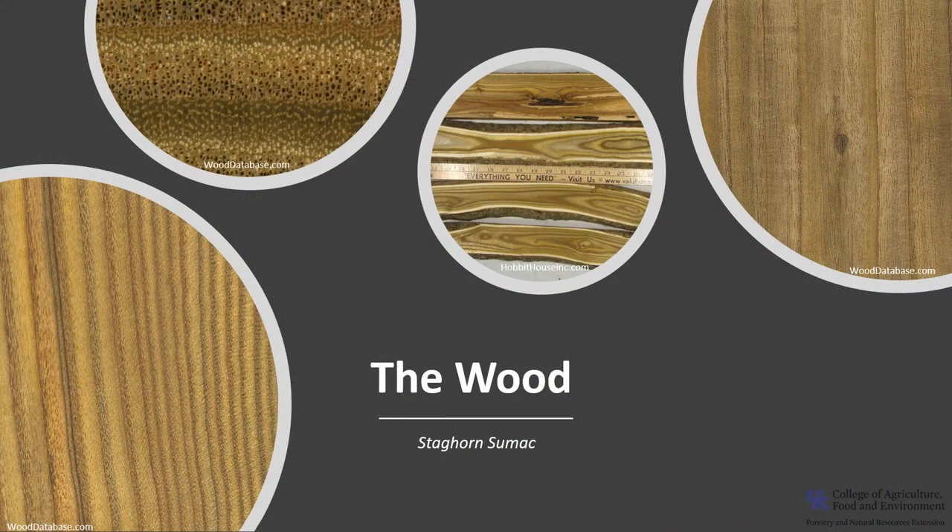Staghorn sumac wood has a consistently yellow-to-olive-green coloration, one of the few woods that do. The sapwood is grayish-white. It is ring-porous or semi-ring-porous, which is wood that has larger vessels in the early wood — the wood formed in the early part of the growing season — than in the late wood formed later in the growing season. The early wood and late wood vessels form one growth ring. Ring-porous structure is mainly present in regions with distinct seasons. Sumac is rated as non-durable regarding decay resistance. It is not a commercially important wood due to the tree's small size, but is occasionally harvested by hobbyists for specialty wood products.